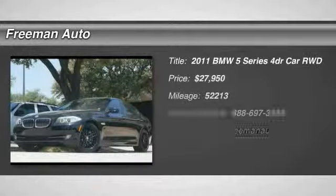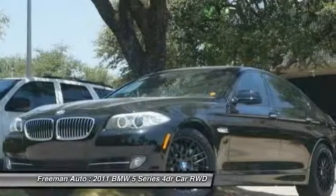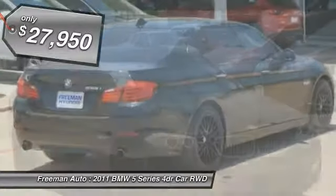The 2011 5 Series. The 5 Series incorporates bold styling cues that departed from BMW's traditional styling language. If you are looking for excitement and boldness, the 5 is for you and is priced below $30,000.